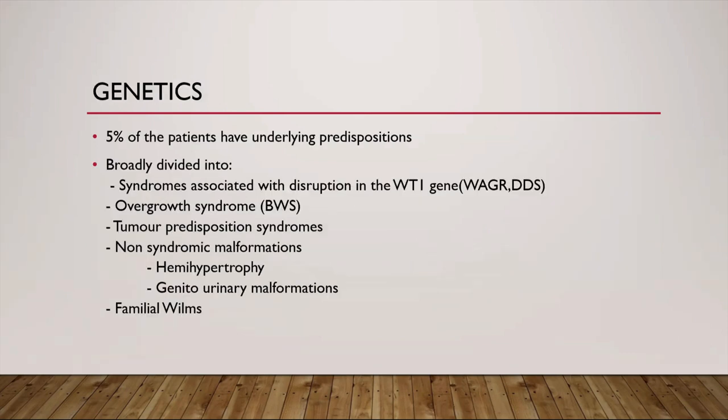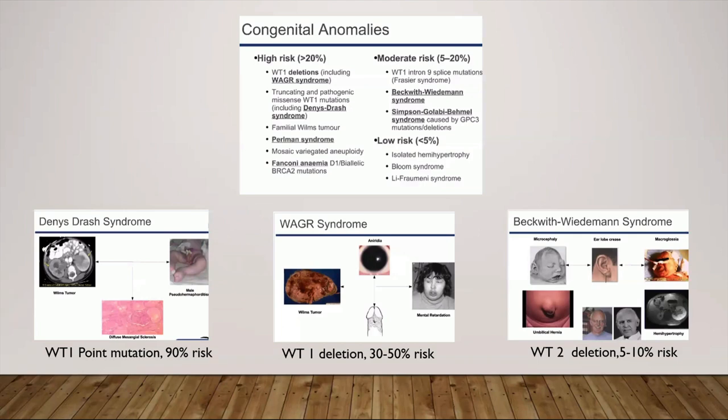5% of the patients have hereditary predispositions, broadly divided into syndromes associated with disruptions in the WT1 gene, overgrowth syndromes, tumor predisposition syndromes, non-syndromic malformations like hemihypertrophy and genitourinary malformation, and familial Wilms. Patients with these syndromes have an increased risk of developing Wilms tumor. Those with high risk have more than 20% chance. High-risk syndromes include WAGR syndrome — an acronym for Wilms tumor, aniridia, genitourinary malformations, and mental retardation — with 30 to 50% risk, and Denys-Drash syndrome with more than 90% risk, a combination of male pseudo-hermaphroditism, glomerulonephritis, and Wilms tumor.